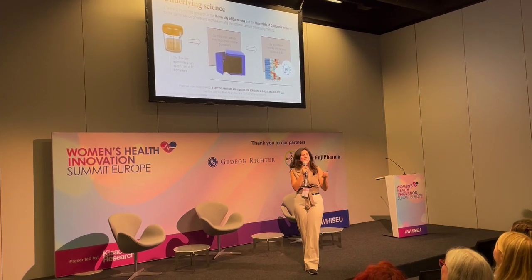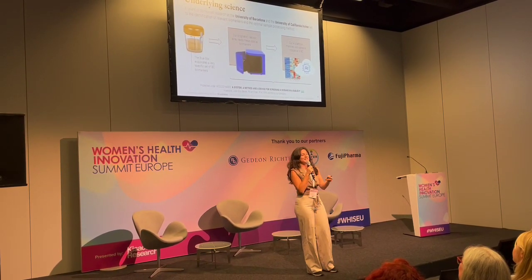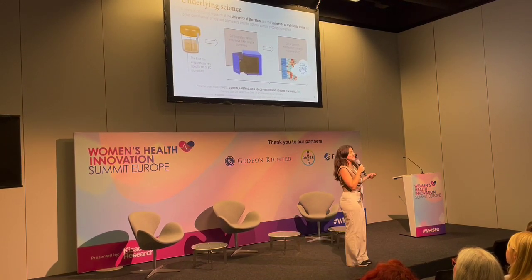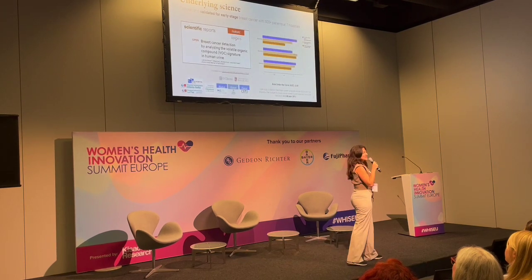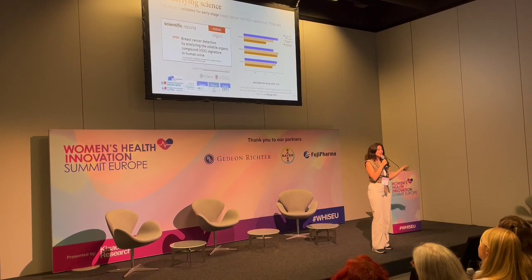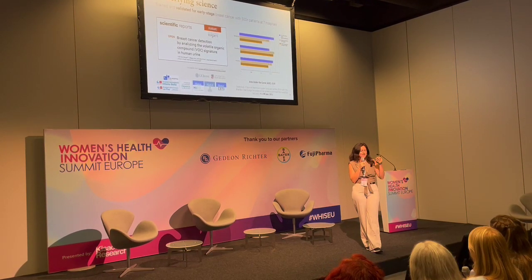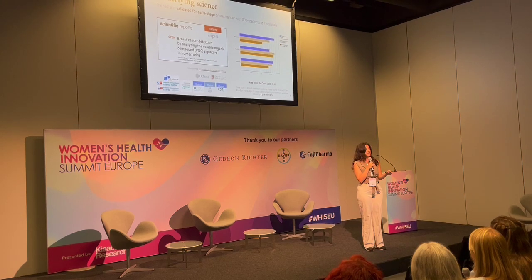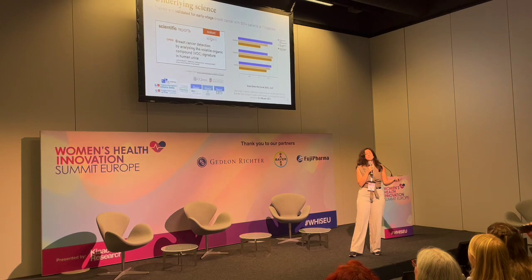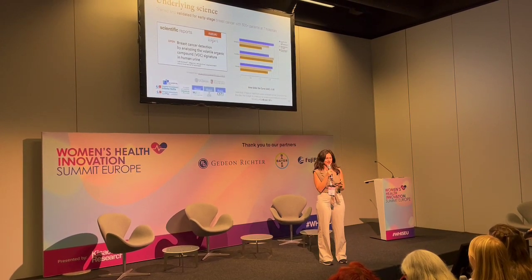At the Blue Box, we have found a breast cancer biomarker signature that is able to assert the condition of breast cancer with a sensitivity of 88%. However, being able to detect breast cancer was not just solving the problem. What we really needed to do is to find a way to detect breast cancer that is very accessible. So our team went on a mission to find the most low-cost and easy-to-use breast cancer urine analyzer that we could think of.